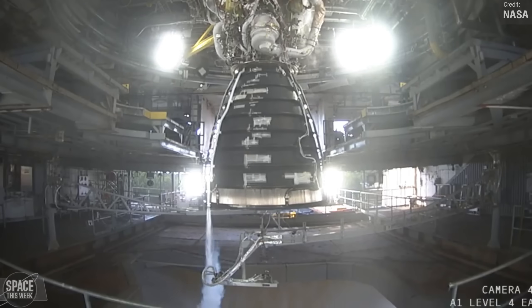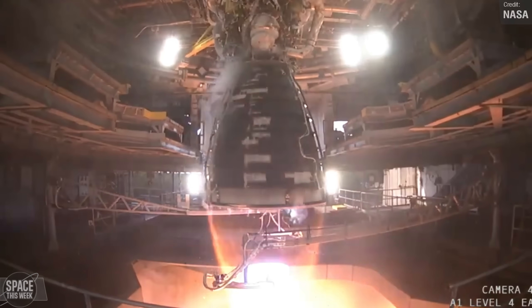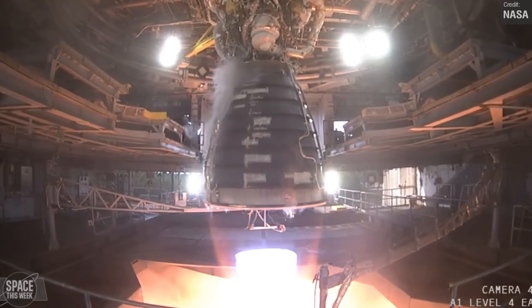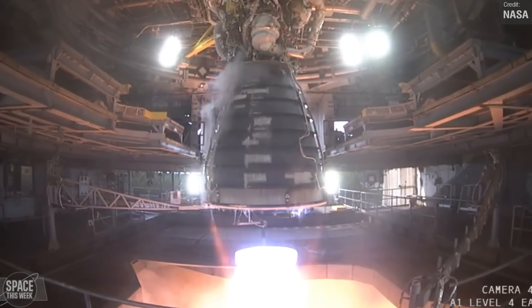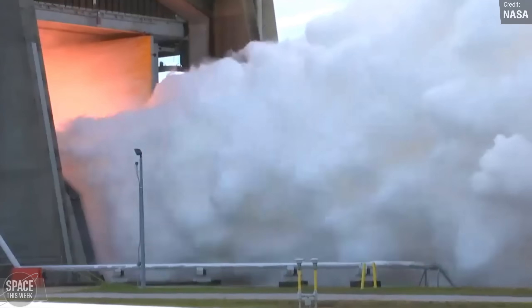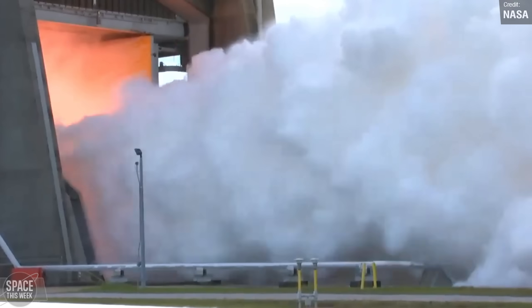Back on Earth, an upgraded Aerojet Rocketdyne RS-25 engine underwent testing at the John C. Stennis Space Center in Mississippi. This marked the third hotfire test out of 12 planned in the final round of certification testing for these upgraded engines, which are destined for NASA's Space Launch System, entering service with Artemis 5.